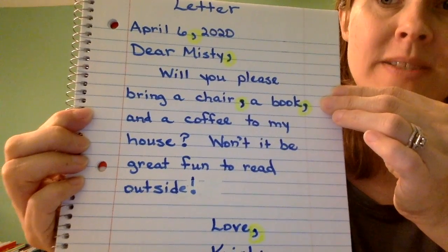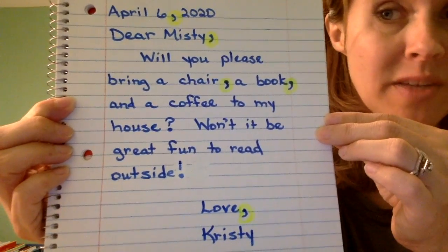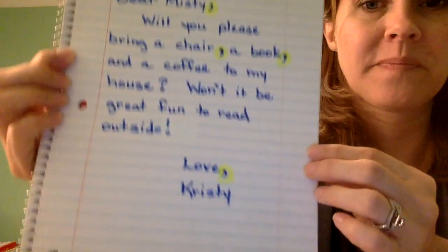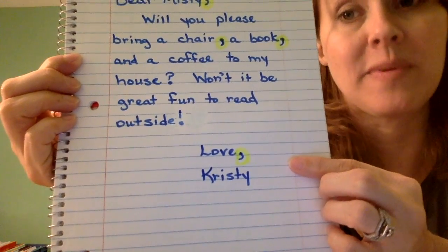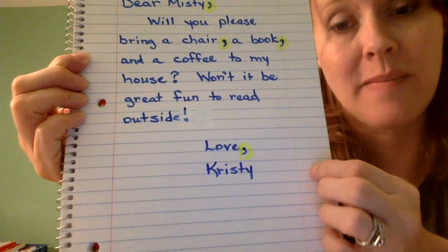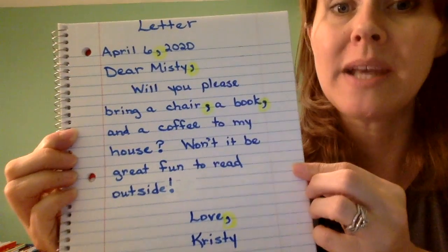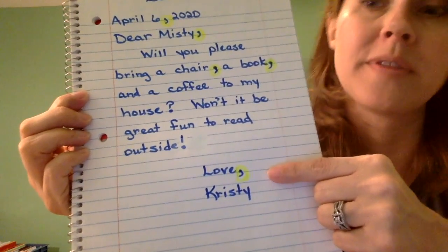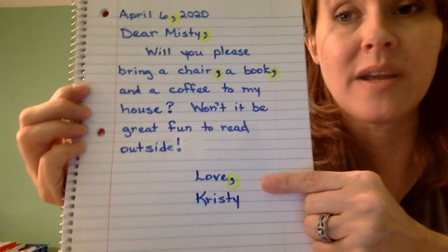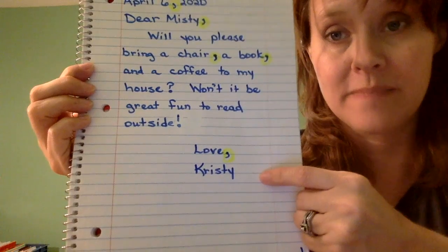Here we have the body of the letter: 'Will you please bring a chair, a book, and a coffee to my house? Won't it be great fun to read outside?' This is another example of using commas in a series — a chair, a book, and a coffee. At the bottom of the letter, when you sign your name, you also use a comma. She's my sister so I wrote 'Love,' then the comma, then my name, Christy. Whether you write love, thank you, sincerely, or any other closing, you always write a comma and then sign your name underneath.